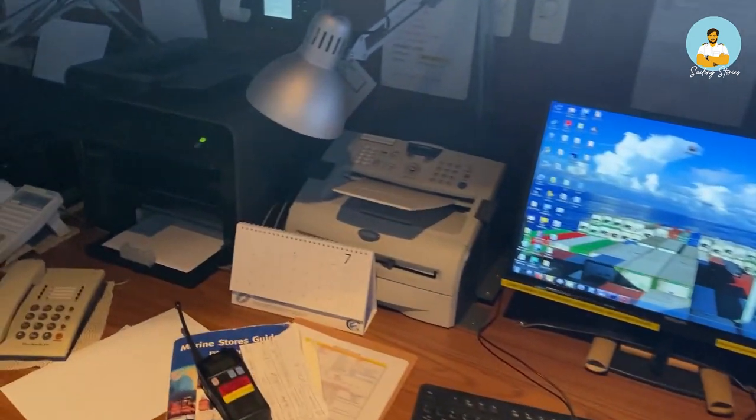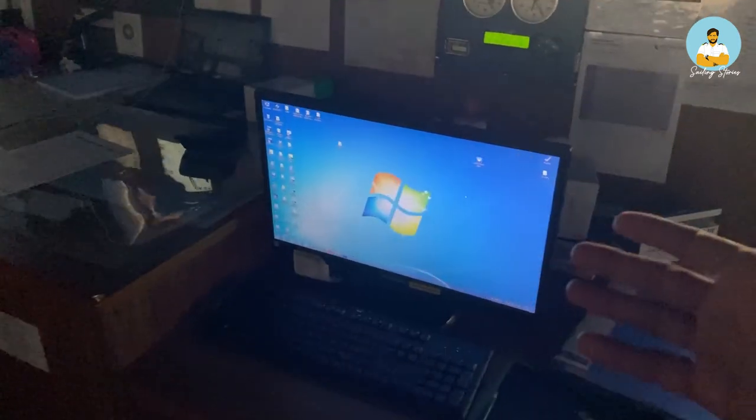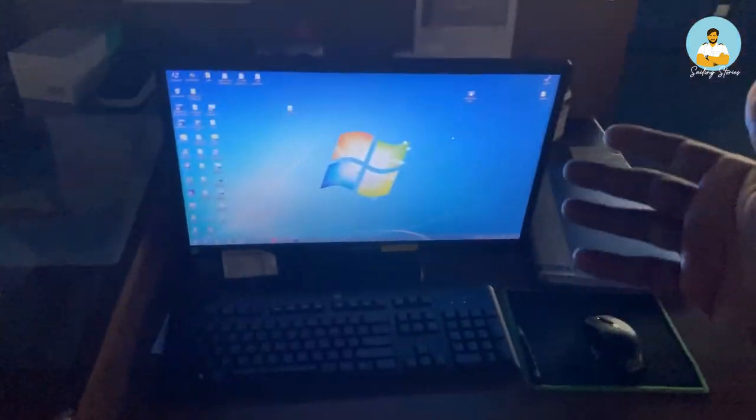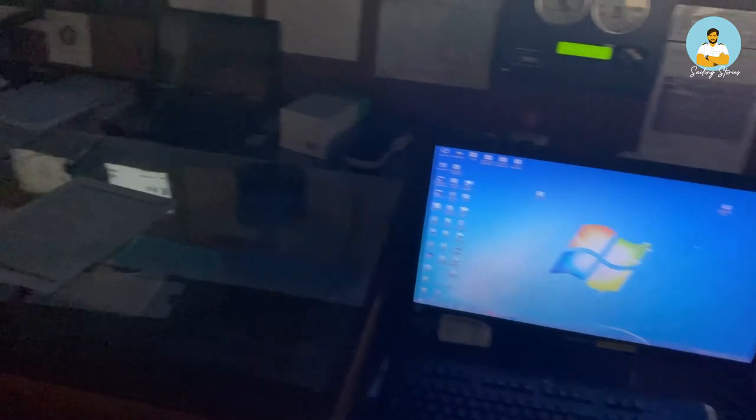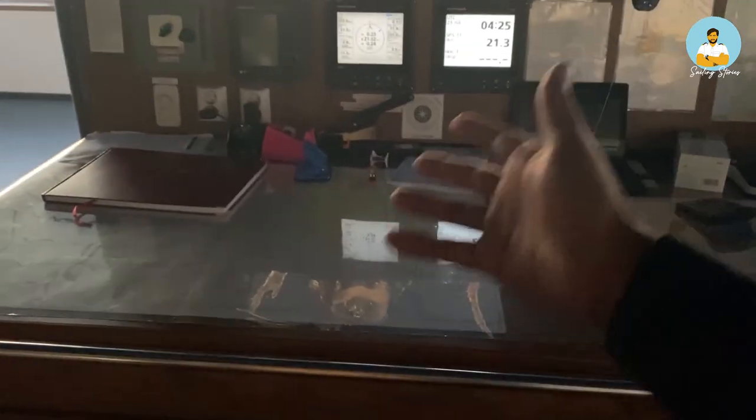This is the workstation of the bridge — we use it for different kinds of paperwork. There is another printer, this one exclusive to the captain. This is another planning station where all the charts and navigation software are installed — this is called the chart table. Although nowadays paper charts are basically gone, the chart table sizes have also reduced, and it's mainly used for paperwork now.